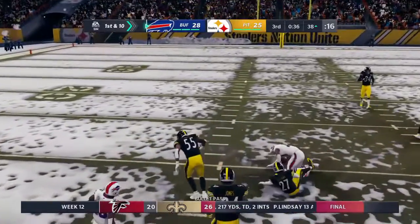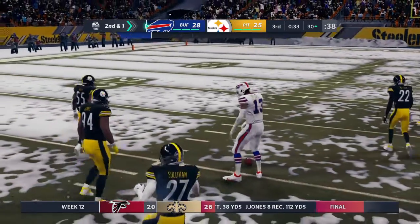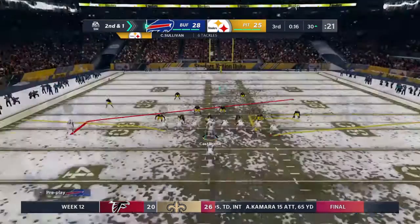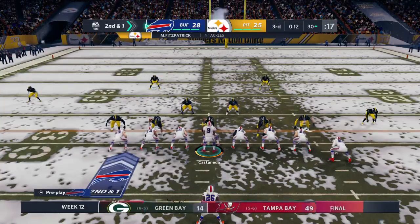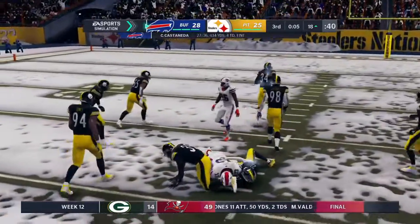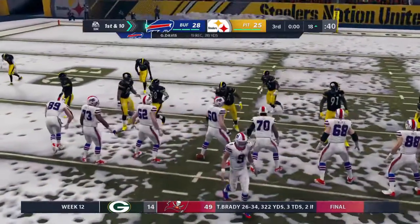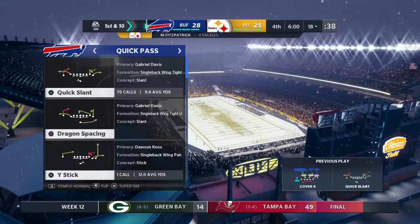First and ten, and a throw on the quick slant — going to be complete. Give him nine there on the first down completion. Nothing fancy on first down, but a very consistent type of play. Hit that slant — a lot of people call it an extension of the running game, and it can be if that pass is completed. If you hit a guy on the run like that, you often can go for big yardage. Sets him up nicely for second down, staying ahead of schedule. Signs of life in what's been a dormant offense in this second half.